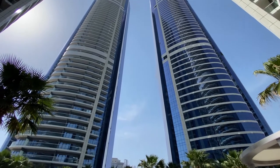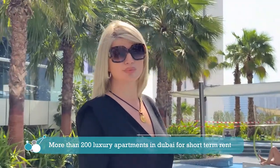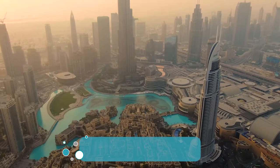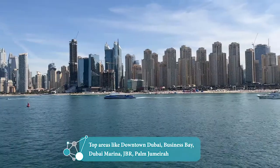Good afternoon, my name is Oksana. I am Head of Operations at A-Living Holiday Home Company. A-Living Holiday Home Company is one of the highest standard companies. We started our company one year ago and right now we have reached more than 200 units located all over Dubai in prime locations. We have beautiful apartments in Downtown, Business Bay, Marina, JBR and Palm Jumeirah.